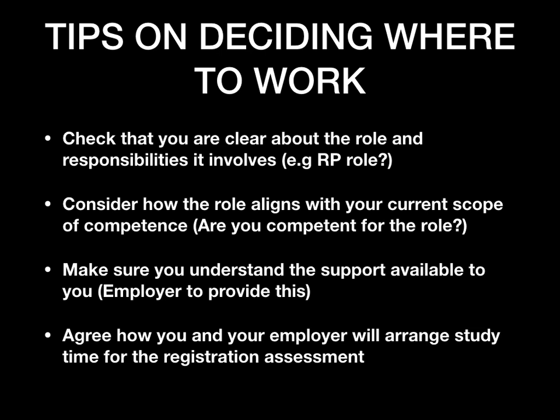Finally — and this is very important — you need to have an agreement with your employer to arrange dedicated study time to prepare for your registration assessment. It can get very busy at work, making it hard to find time to study. Unless you are proactive about speaking to your tutor or organization, make sure study time is factored into your learning plan.